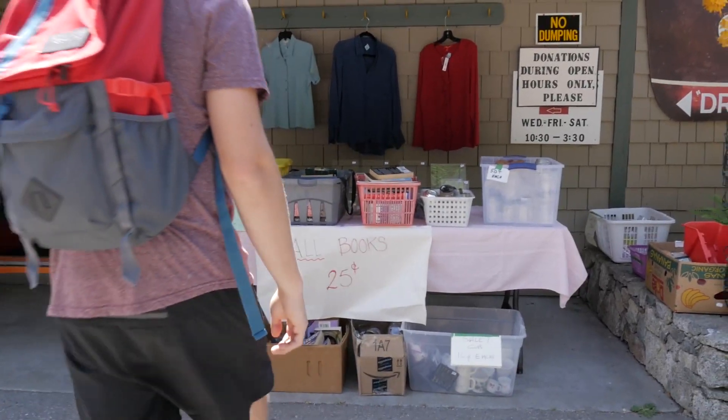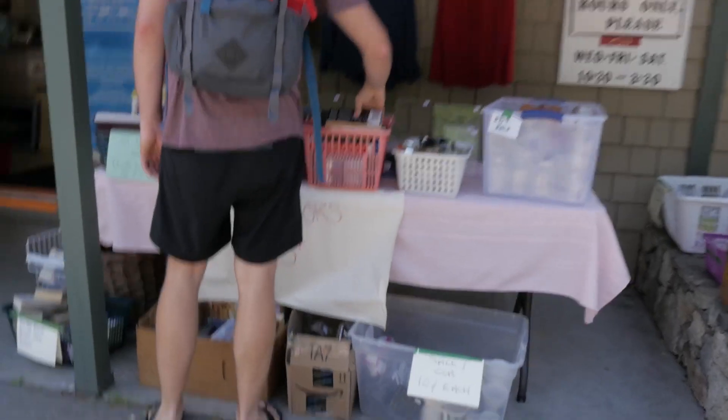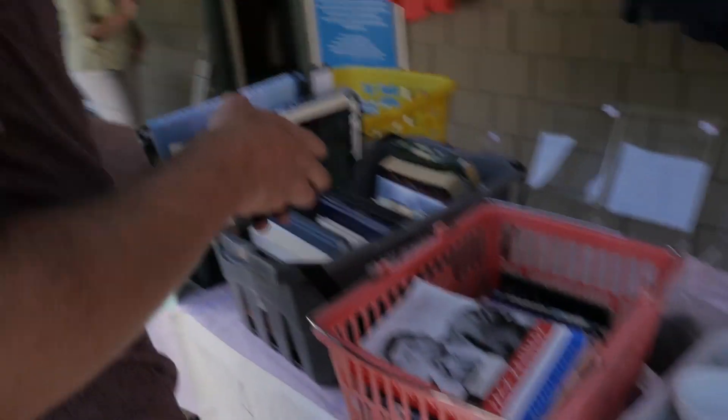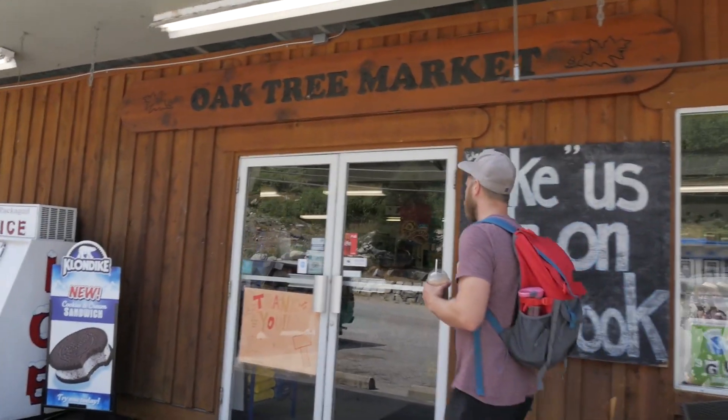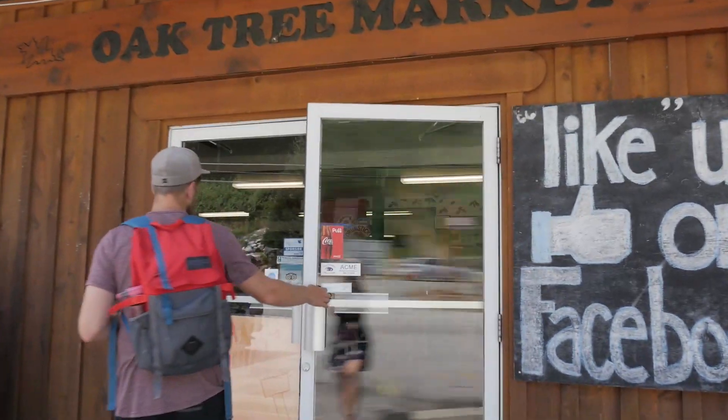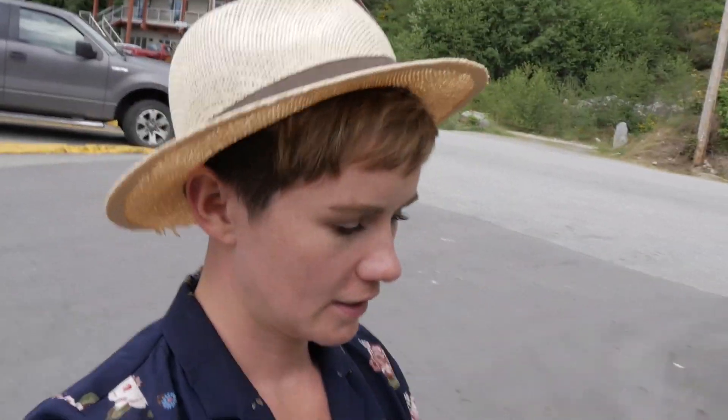We spent the rest of the afternoon getting some work done and doing a little provisioning. So it's the May long weekend and we found out there's a big parade that comes here tomorrow. We're gonna come back for that and see what all the festivities are about.